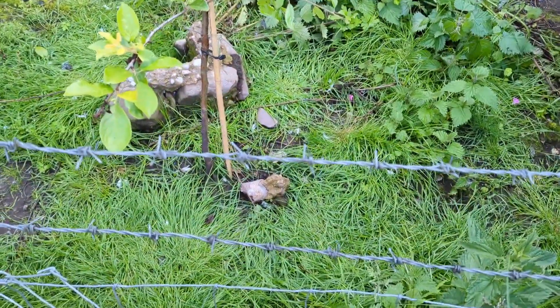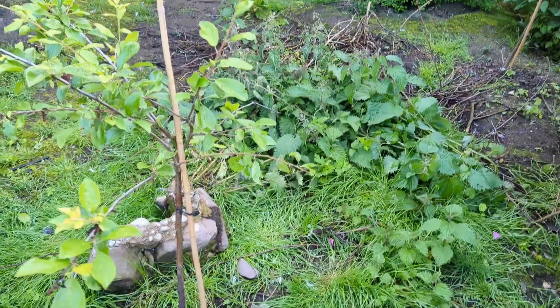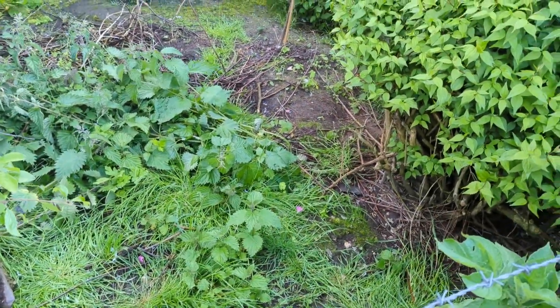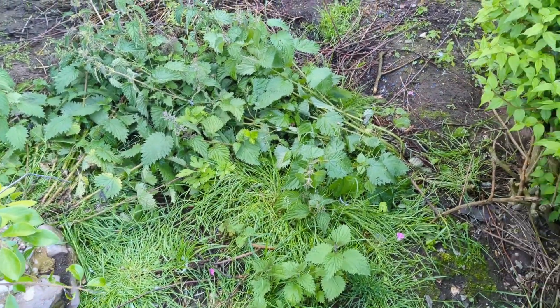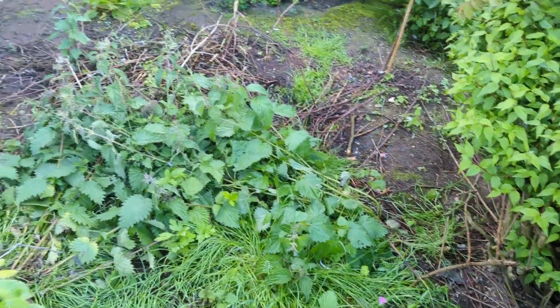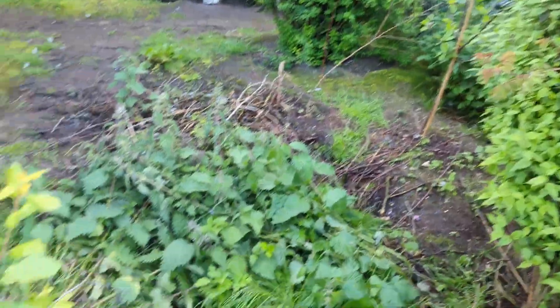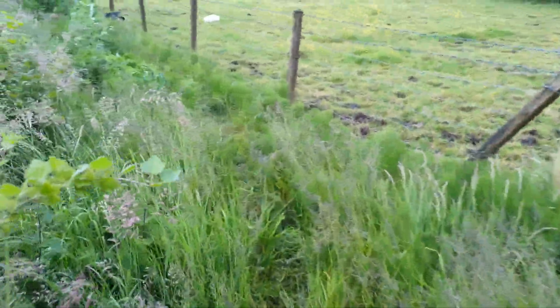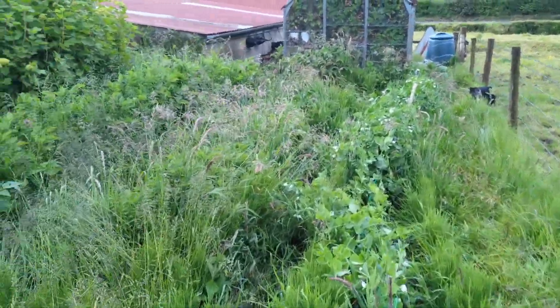I put a wee dose of slug pellets around the two plum trees. Apparently the ducks tossed those nettles — or maybe it was Meg actually, she was in there. So if you want an expert weeder, get a collie dog. I'll come back in another wee one and see what else I've done.